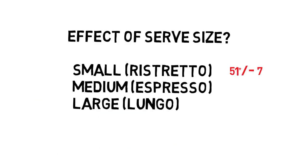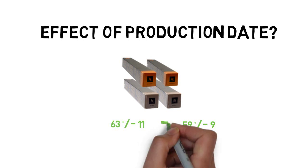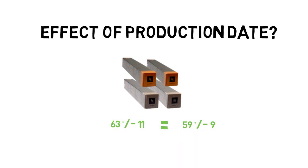In terms of serve size, we found that the small serve produced less caffeine, and that there was reasonable agreement between the medium and the large serve. In terms of production date, when we looked at two sleeves from the two different pods, again we found good agreement, suggesting that there was actually very little difference between pods that were produced at different times.